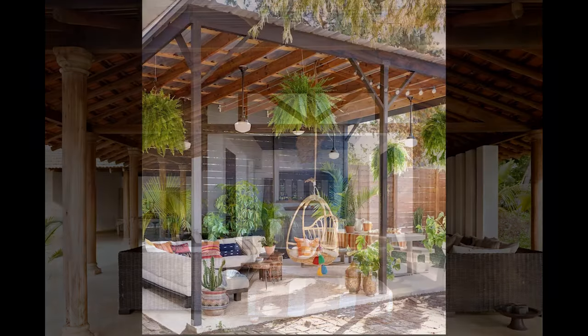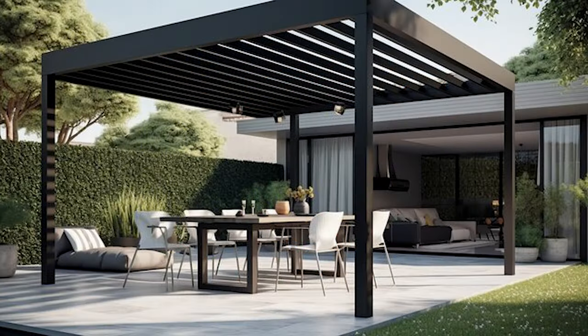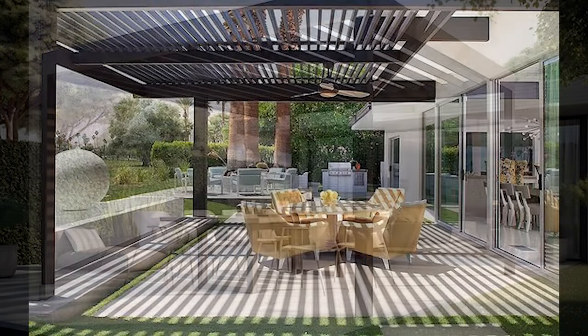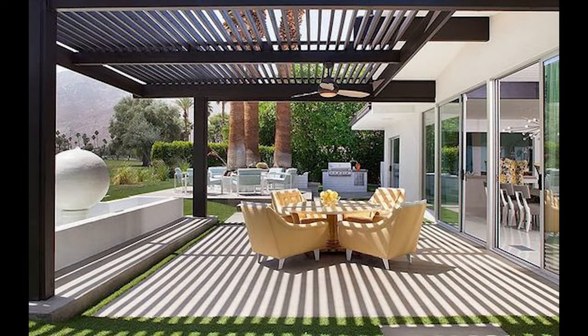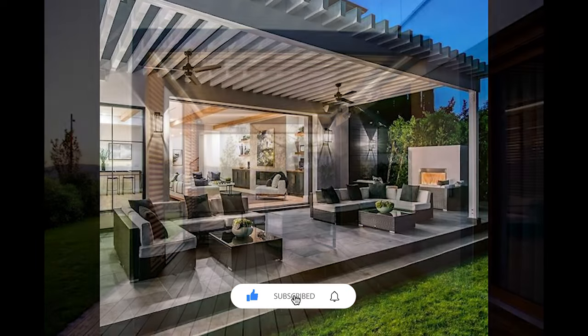The roof is the crowning glory of your covered patio. You have options here too. Consider a classic pergola with slatted beams for that dappled sunlight effect, or go all in with a solid roof for complete protection from rain and intense sun. And don't forget to factor in insulation if you plan to enjoy your patio year-round.